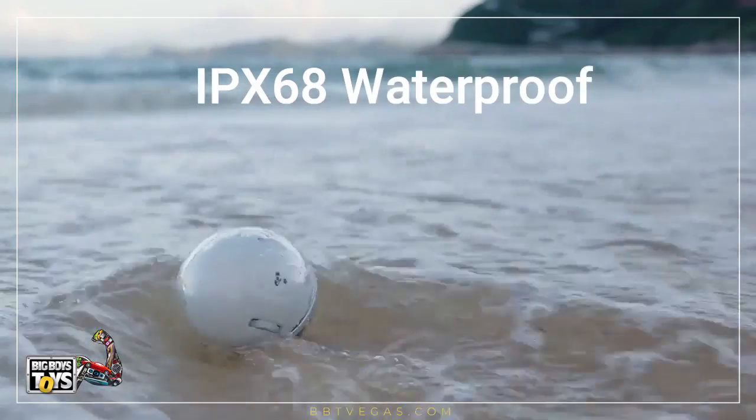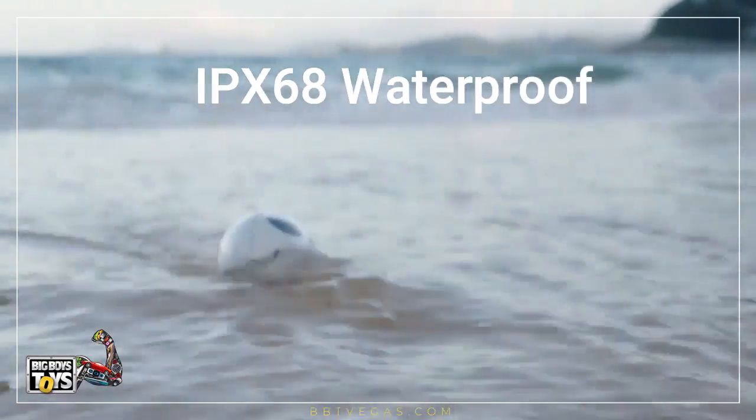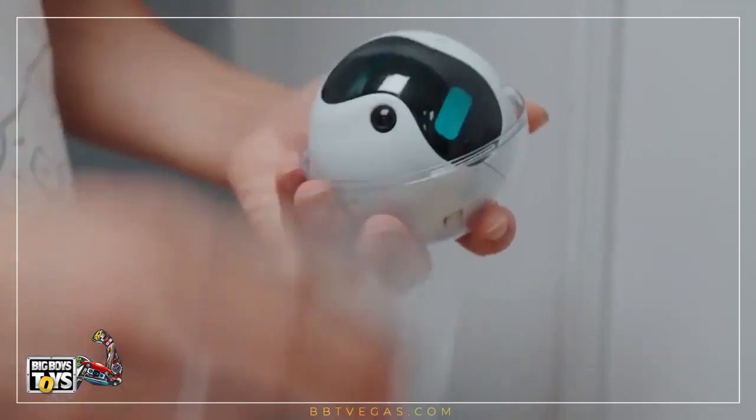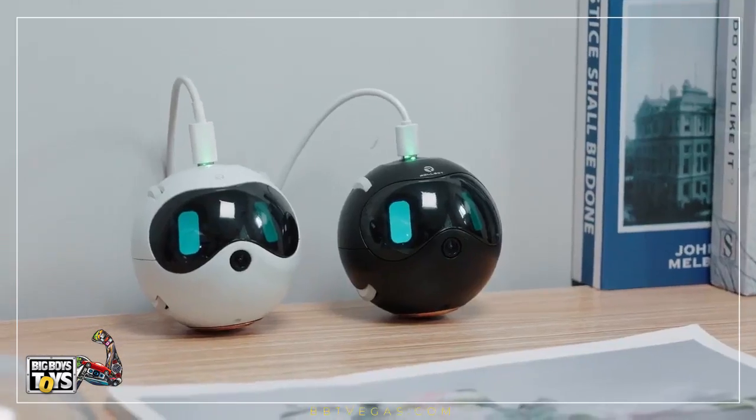Robot is fully waterproof — he can be fully submerged and even move in the water. Robot also supports 10-watt USB quick charge and wireless charging dock.